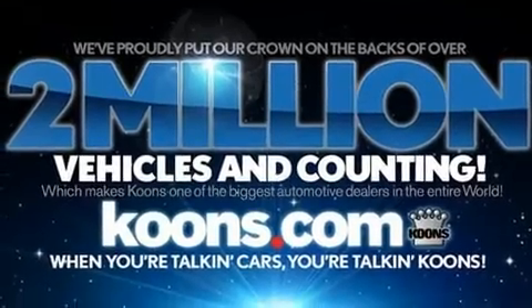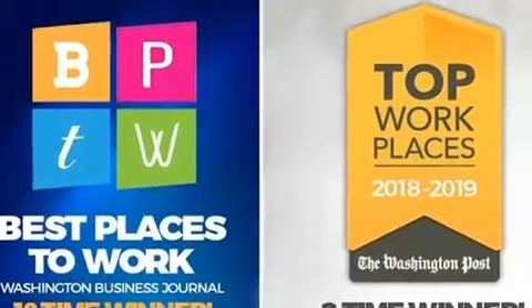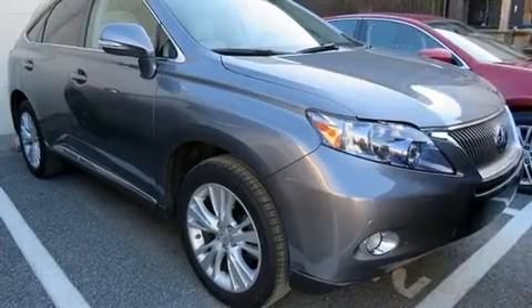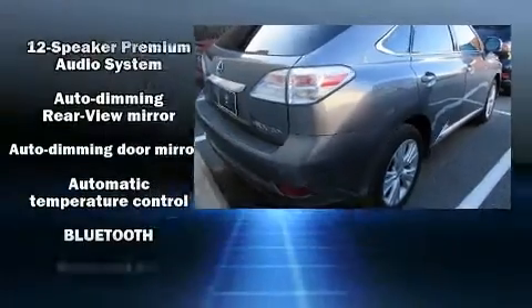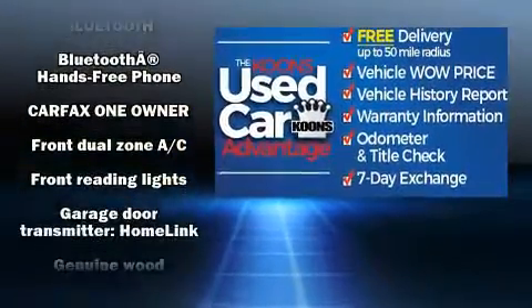Lexus prioritized practicality, efficiency, and style by including a leather steering wheel, automatic dimming door mirrors, power front seats, and a split folding rear seat.